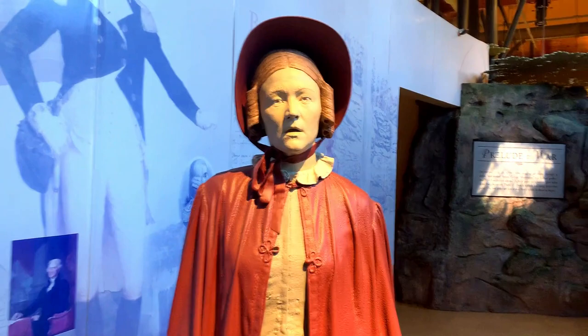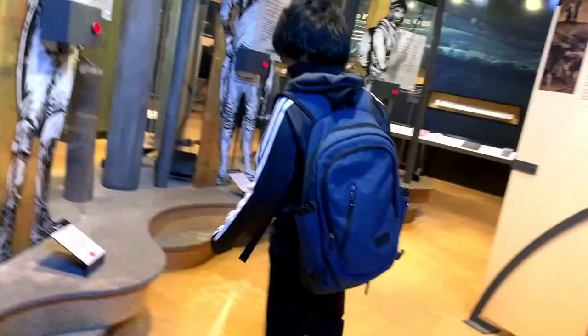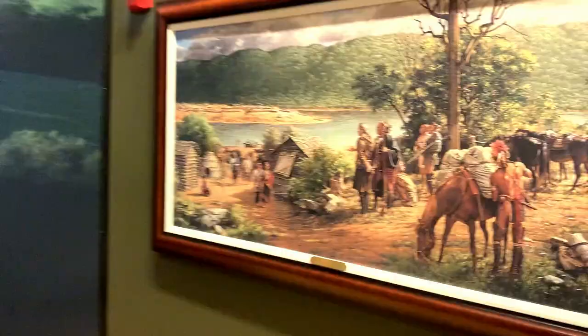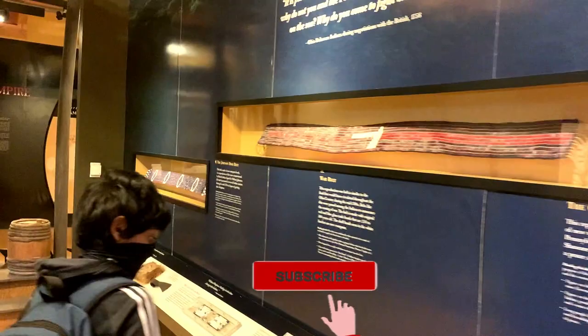Although British lost this war, they won in future battles. George Washington played a major role during this battle. He's the first President of the United States. French troops defeated George Washington in this battle, and this is the only battle in which George Washington surrendered.